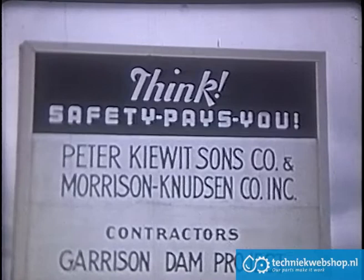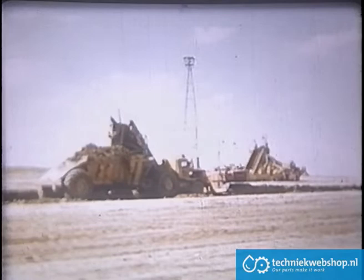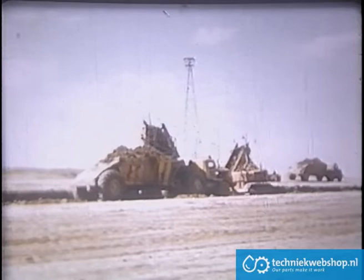To build big dams you need big contractors, and this is no exception. Peter Kiewit Sons Company and Morrison Knudson Company Incorporated joined forces and are moving the earth with no holds barred. Yes, it's a big job. The working season is from spring to fall, and the work goes on night and day so that as much as possible can be accomplished before winter sets in.